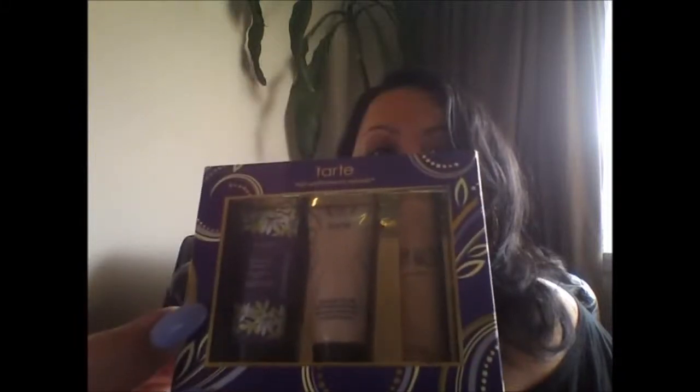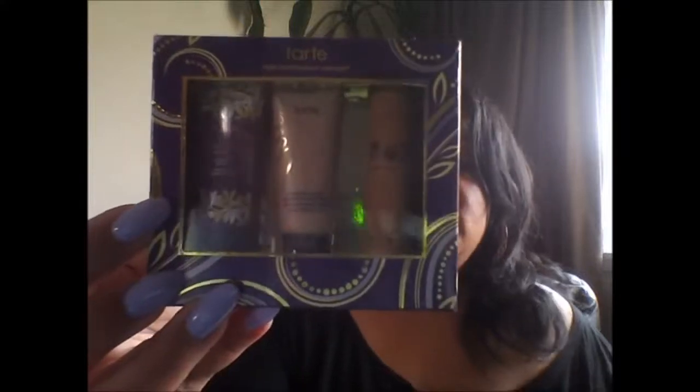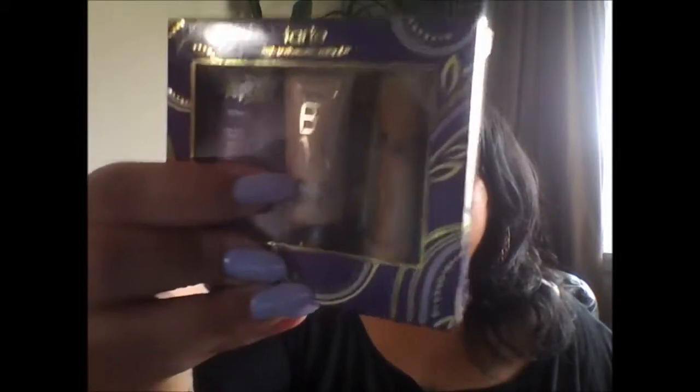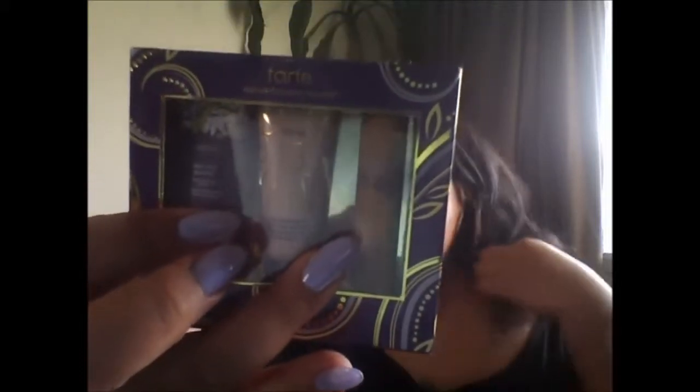Now I'll go into my quick Sephora haul. Around the beginning of March, I picked up this Prime Define — Shine and Define by Tarte. It comes with the Clean Slate Pore Refining Primer, which is supposed to be 12-hour, and then the Tarte BB Illuminating Moisturizer. There's also the Gifted Amazonian Clay Smart Mascara — I haven't tried the mascara yet, but I've tried the primer and the moisturizer, which I use mainly under my foundation.